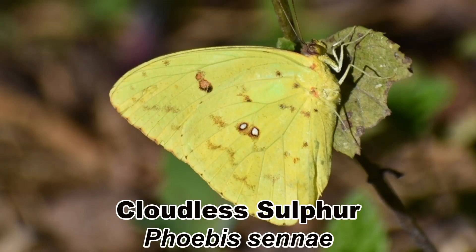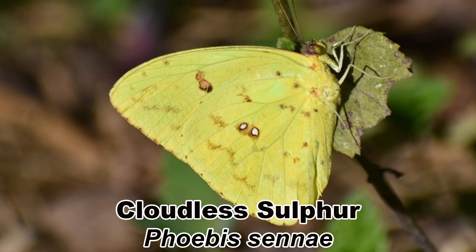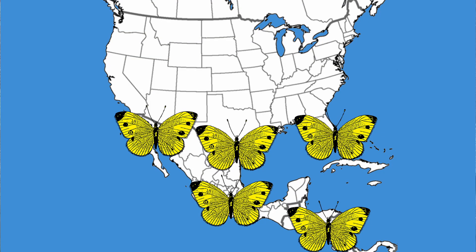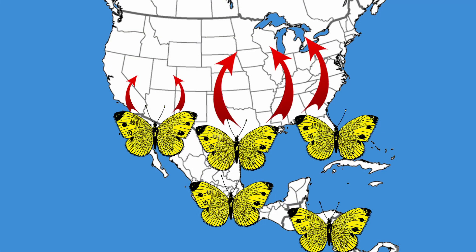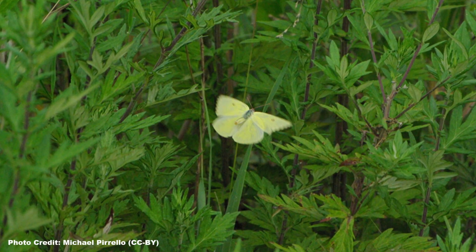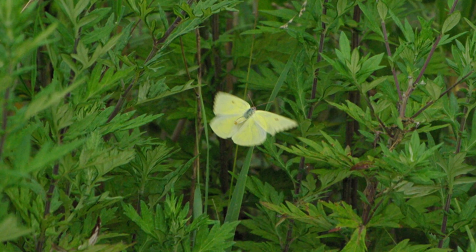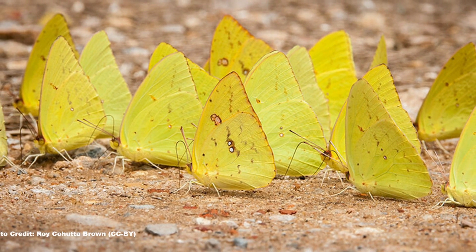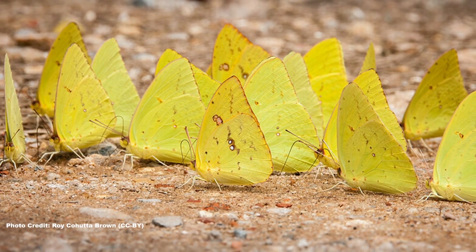One of the easiest migratory butterflies to see and identify is the cloudless sulfur, Phoebis sennae. These large, bright yellow butterflies are resident in south Texas, Florida, and Mexico, and expand northward each spring. In the fall, large numbers head back south and are easy to spot with their bright colors and the male's fast, direct flight. It is not unusual to see hundreds of them pass by in an hour when the migration is at its peak.